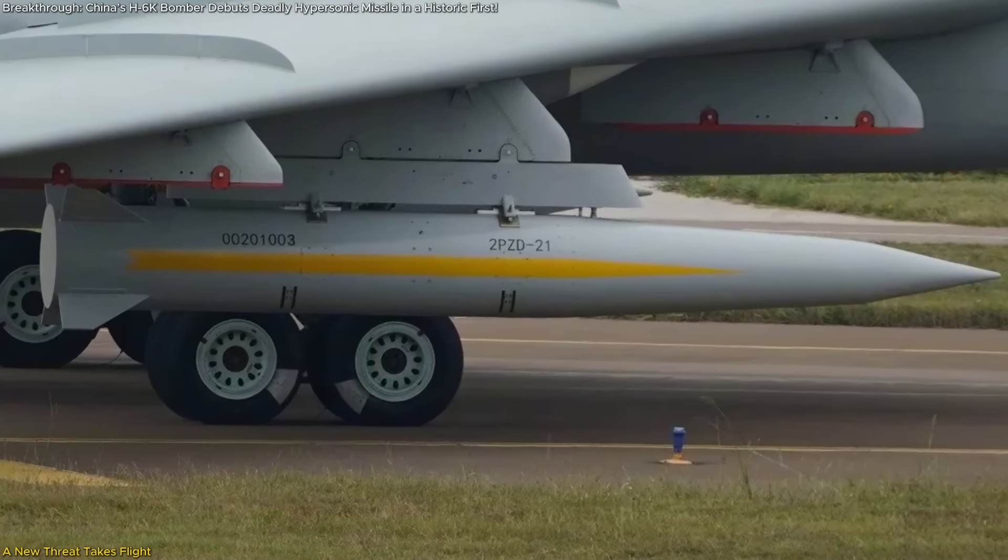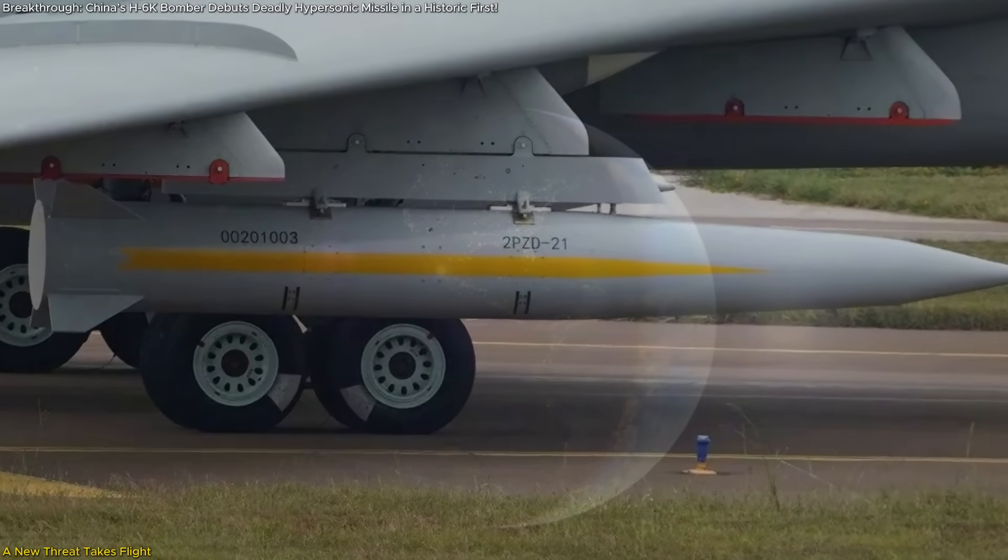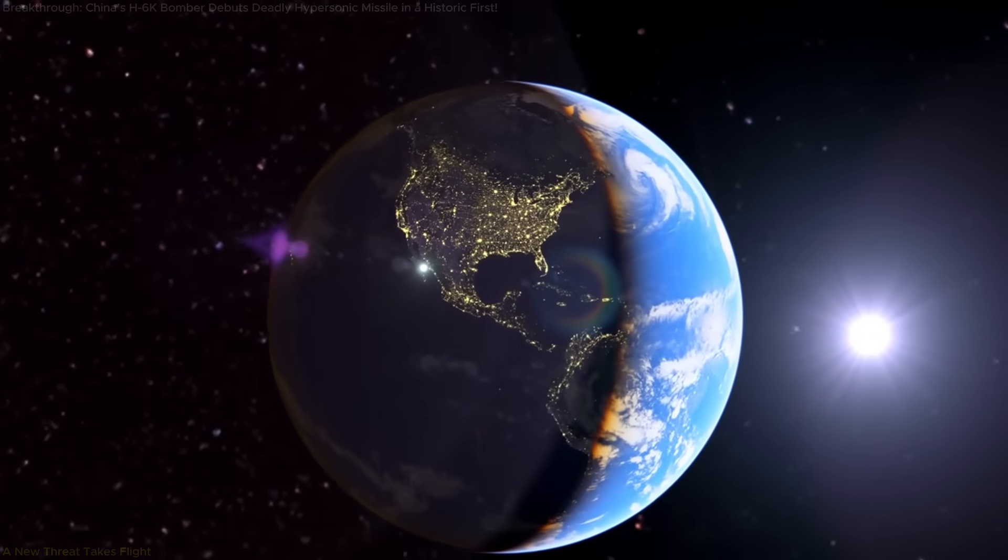In this video, we'll break down what the KD-21 is, how it works, and why it's a serious wake-up call for global military strategy.